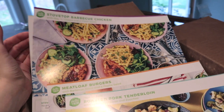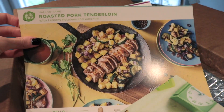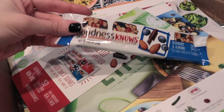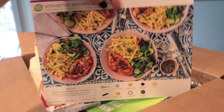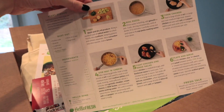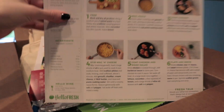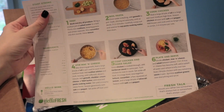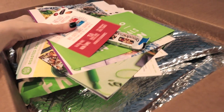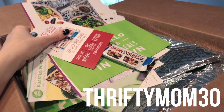We've got stovetop barbecue chicken — that looks amazing — meatloaf burgers, or roasted pork tenderloin. I'm leaning towards the barbecue chicken. They also threw in a little snack bar. The big benefit of HelloFresh is they plan everything out, shop for it, deliver it, and give you recipe cards with all the ingredients listed. The meals are less than 30 minutes to make. If you want to check them out, use my coupon code for $30 off your first box — it's thriftymom30.